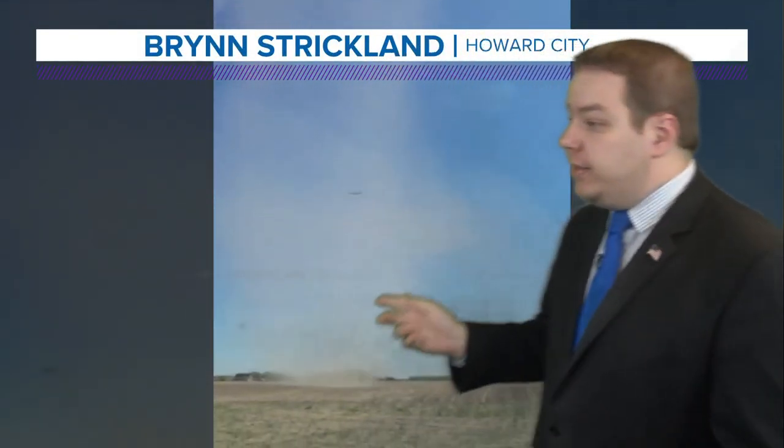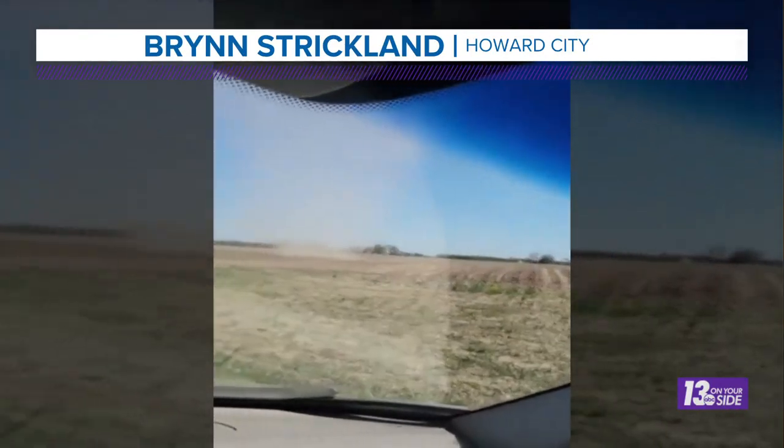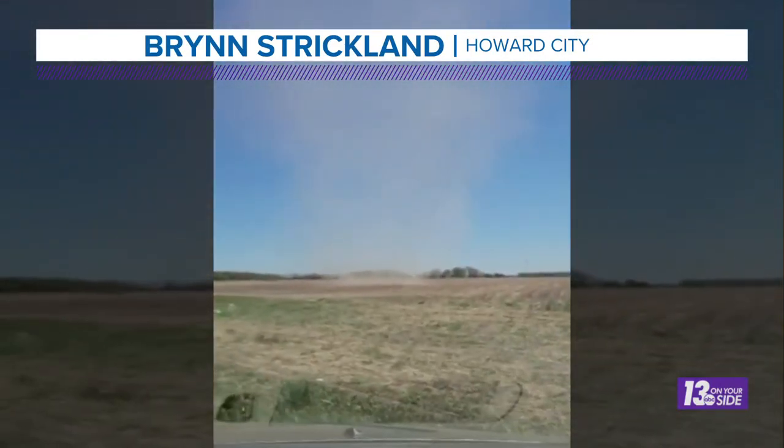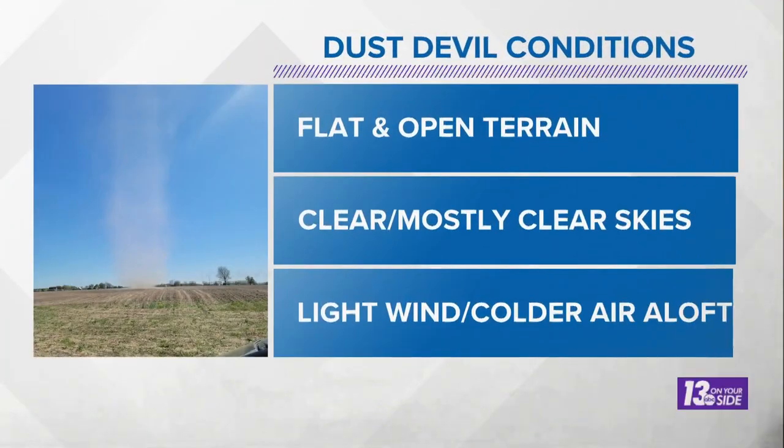Obviously, impressive pictures there of the aftermath, but how do these Dust Devils form? With more on the science behind their formation, we're joined now live by meteorologist Michael Behrens. Quite a few Dust Devils across West Michigan yesterday, including this one caught on video from Bren Strickland in Howard City, out in the middle of a field — and that's where we usually find Dust Devils, in open areas of flat ground. That's one of the ingredients that we need to see Dust Devils form.